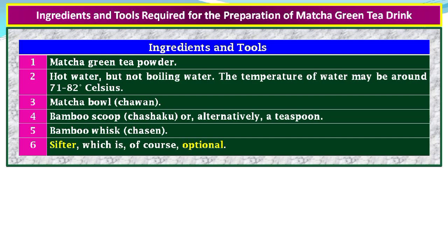Ingredients and tools required for the preparation of matcha green tea drink: 1. Matcha green tea powder. 2. Hot water, but not boiling — the temperature should be around 71 to 82 degrees Celsius. 3. Matcha bowl (chawan). 4. Bamboo scoop (chashaku), or alternatively a teaspoon. 5. Bamboo whisk (chasen). 6. Sifter, which is optional.